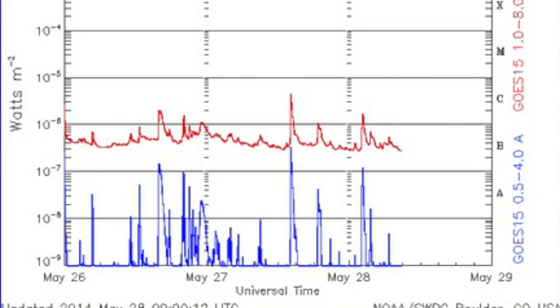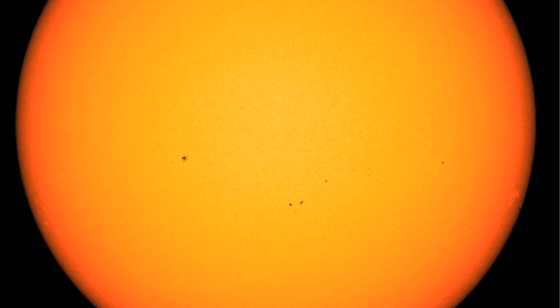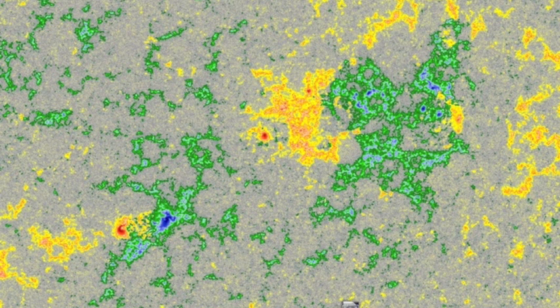Solar flaring? Yet another day without anything significant. The sunspots are incapable of large flaring as is, with none better than a simple beta magnetic class.